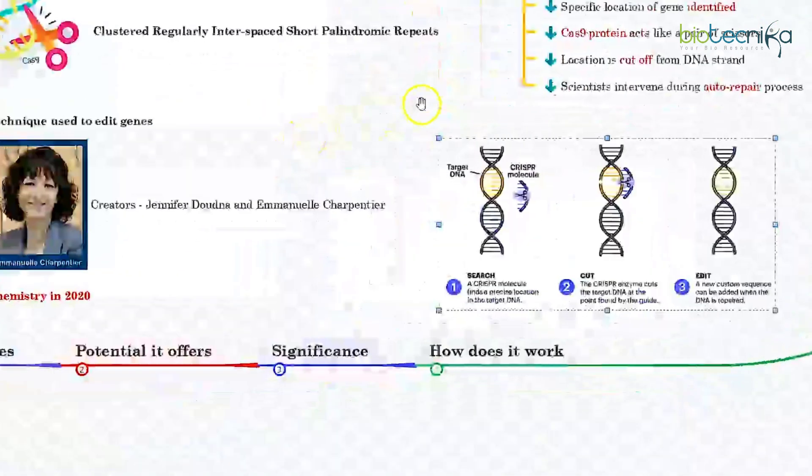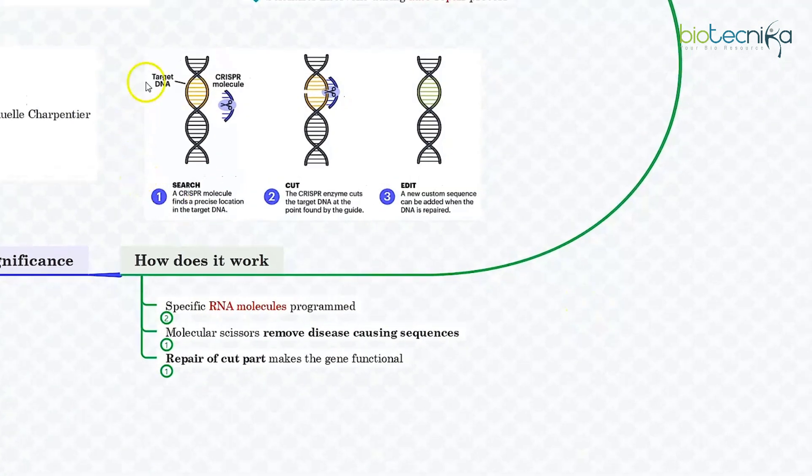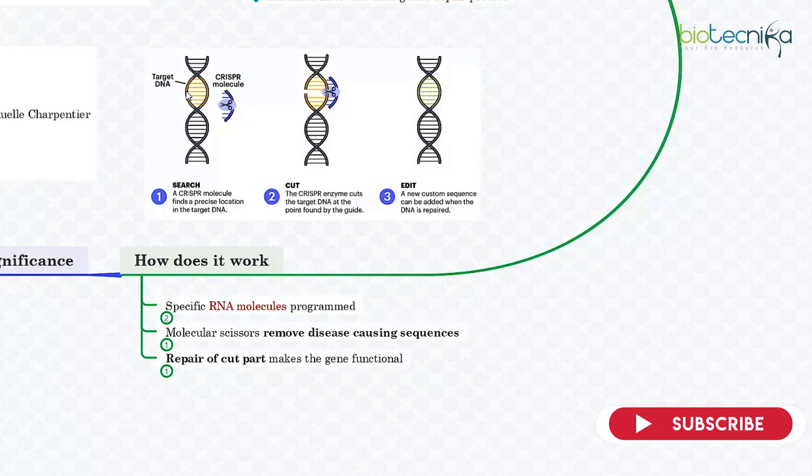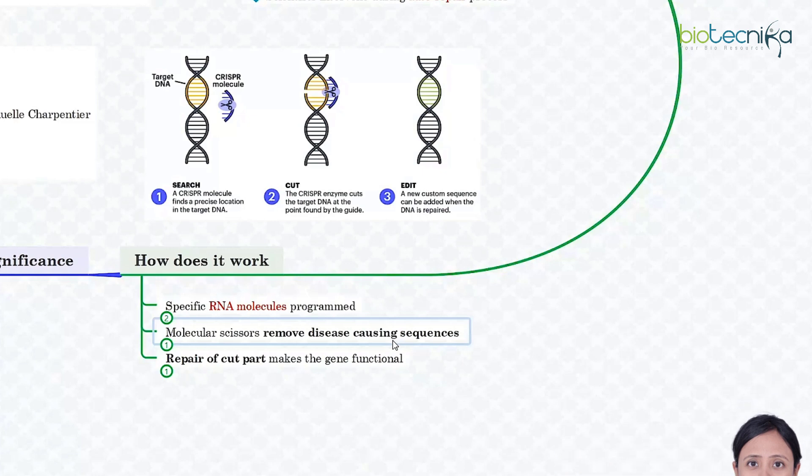So, how does CRISPR exactly work? Specific RNA molecules are programmed. Using the CRISPR technology, the first task is to search for a precise location in the target DNA. This particular sequence of genes may be the cause of trouble for some disorder or symptom occurring in the subject. The molecular scissors then remove the disease-causing agents. A special type of RNA is programmed to locate this sequence on the DNA strand — just like we use the find or search function on a computer. After this, the Cas9 protein, which is often described as genetic scissors, is used to break the DNA strand at specific points and remove the path sequence causing the disease or disorder. After that, a new custom sequence can be added when the DNA is repaired.